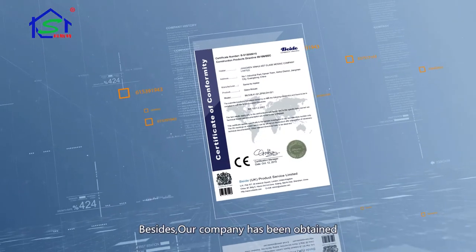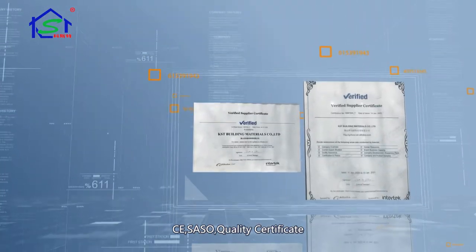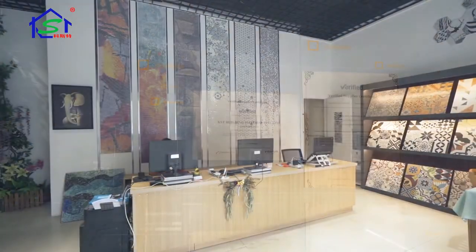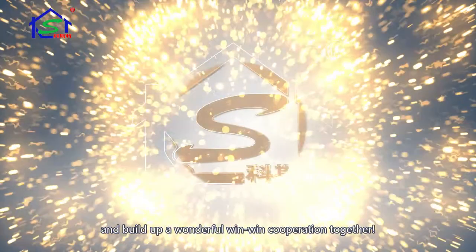Besides, our company has obtained a CA quality certificate. We want to welcome you to our company and build up a wonderful win-win cooperation together.